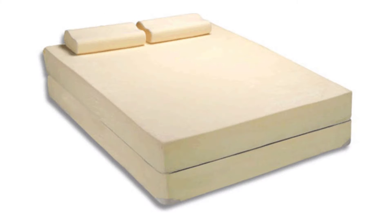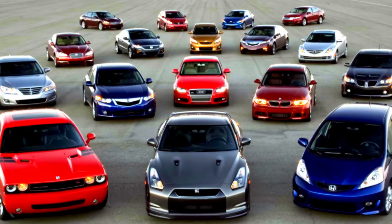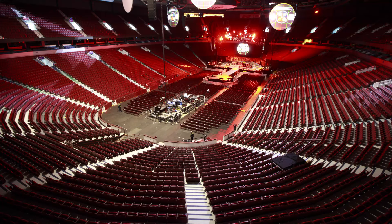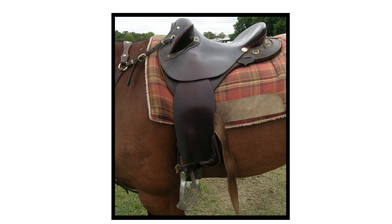Memory foam was developed at the Ames Research Center and has found its way into all kinds of products including mattresses, pillows, cars, motorcycles, sports safety equipment, amusement park rides and arenas, horseback saddles, archery targets, and super comfortable furniture.